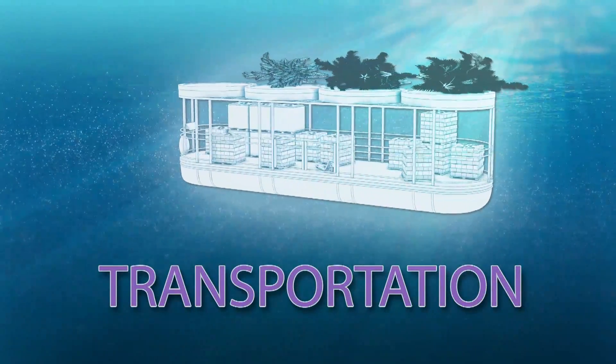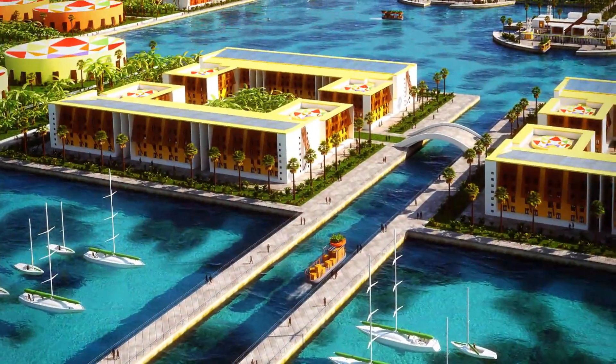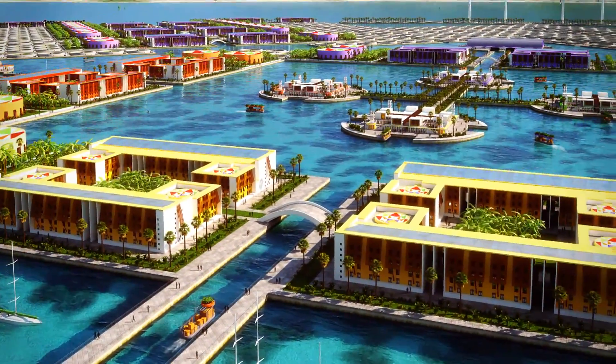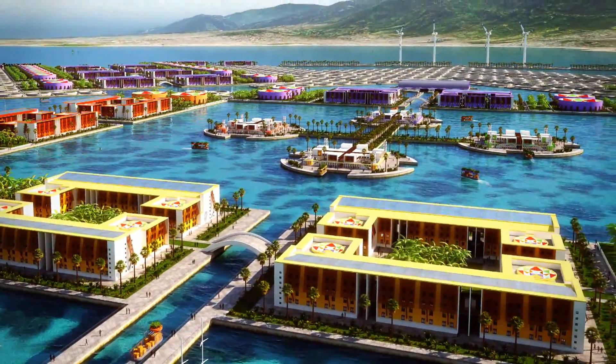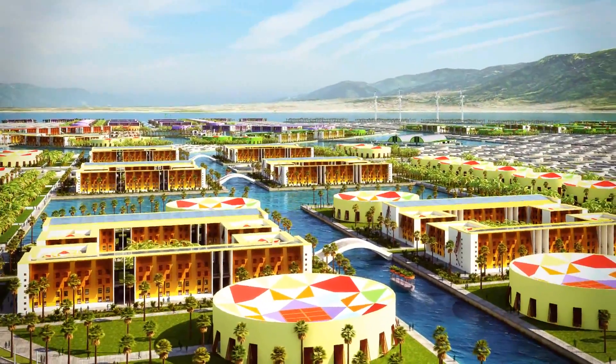Transportation. The city is divided into a system of tethered floating modules and is criss-crossed by a system of canals. This allows for boat access in all areas, enabling the easy transportation of people and products throughout the city and to the mainland.